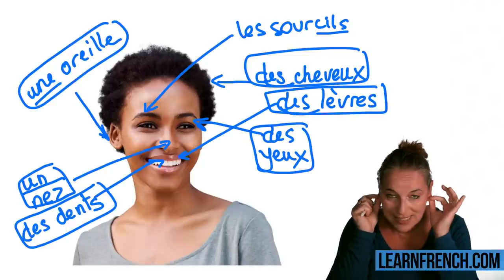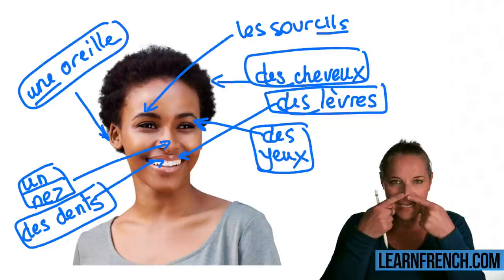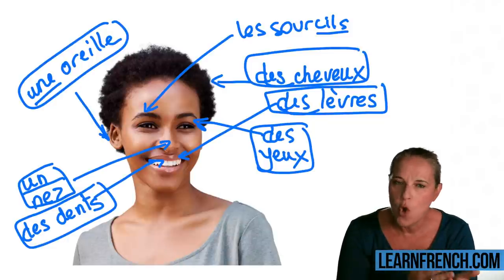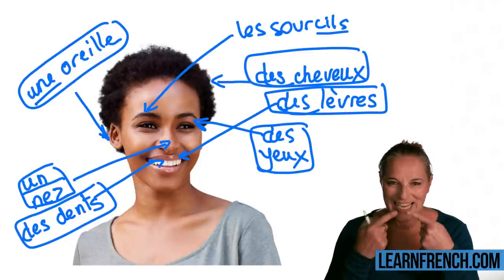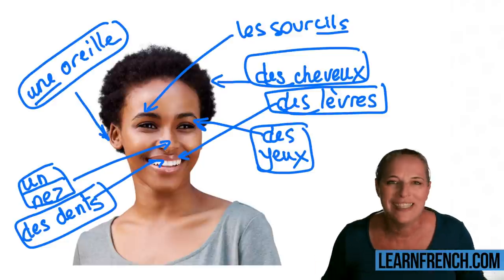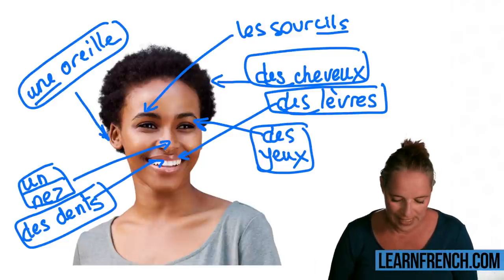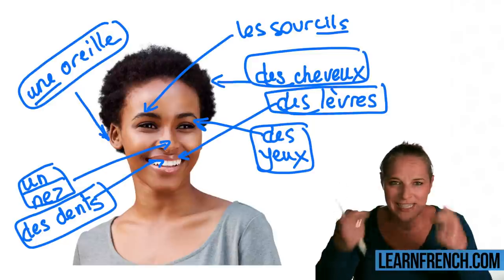Don't forget to put an S at the end if you want it in the plural form. Un nez, or 'le nez' if you wanted to say 'the nose.' Les dents, des dents. Et pour finir, les sourcils — because you have the word 'cils' inside 'sourcils,' which means eyelashes.